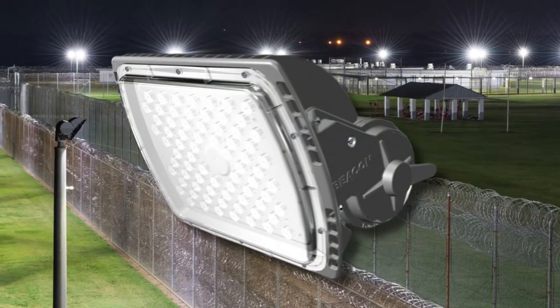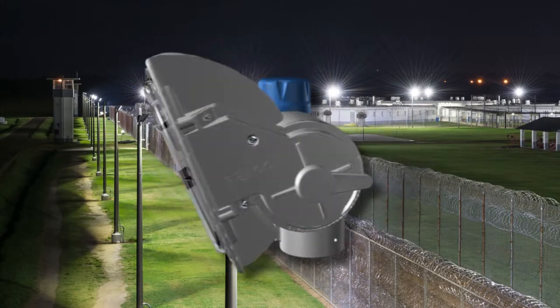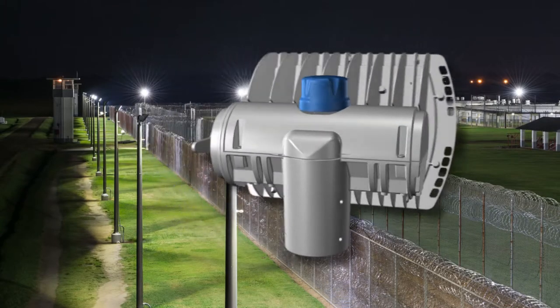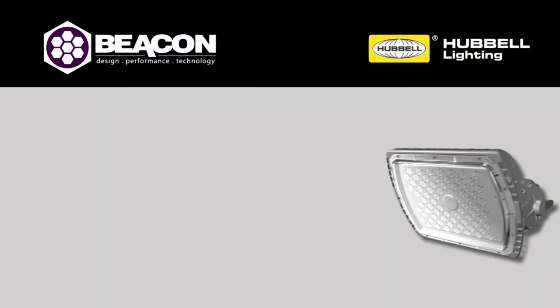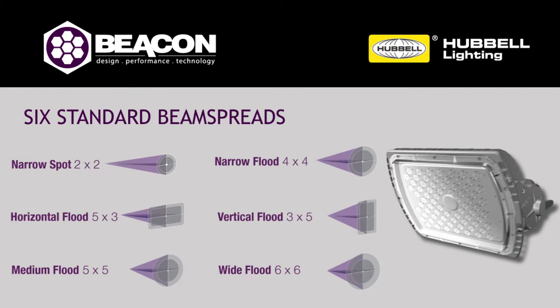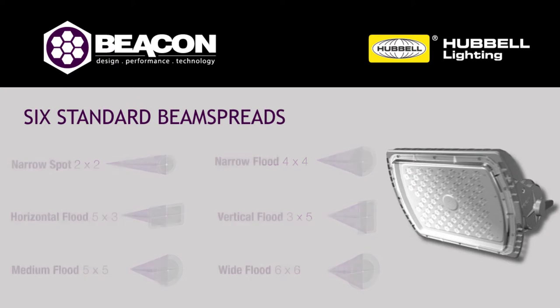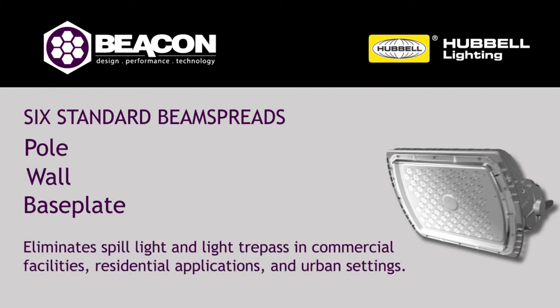For safety, security, outdoor storage, car lots, and recreational sports, the Alpha LED floodlight is the energy and maintenance solution you need. This precision-designed floodlight is available in six standard beam spread options to give you the ability to place light exactly where you need it. Mounting options include pole, wall, or base plate.